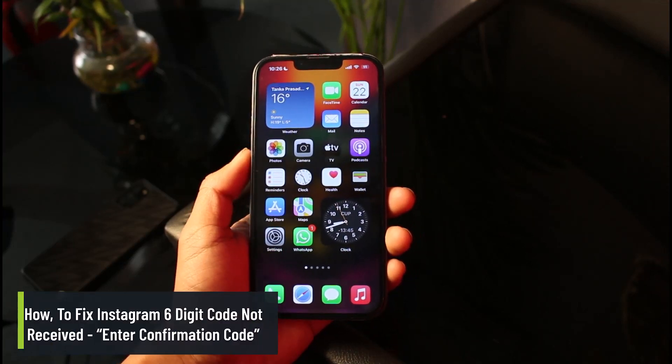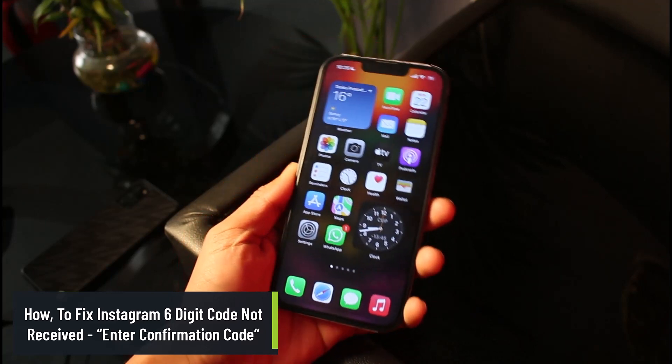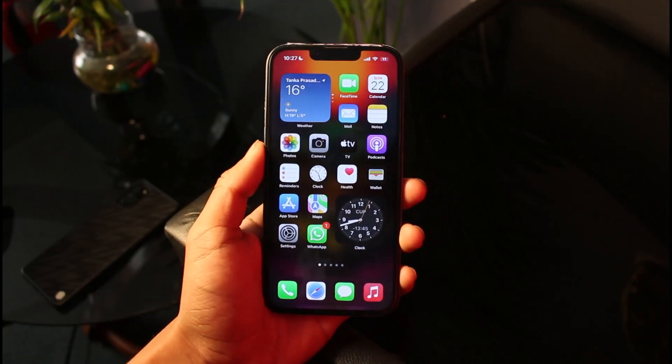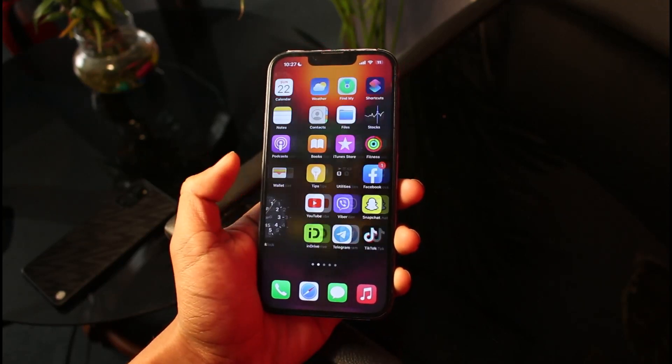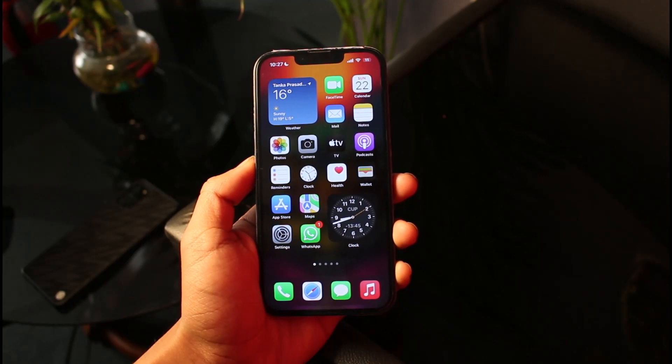How to fix Instagram's six-digit verification code not being received, whether you're on iOS or Android. Welcome back to the channel App Guy. In this video I will show you a couple of ways on how you can hopefully fix this if you've been trying to change your password or log in from a new location.